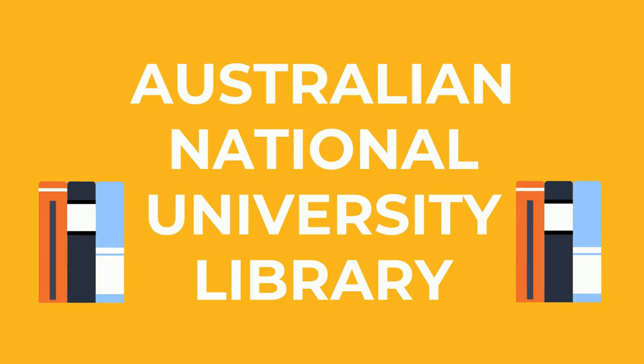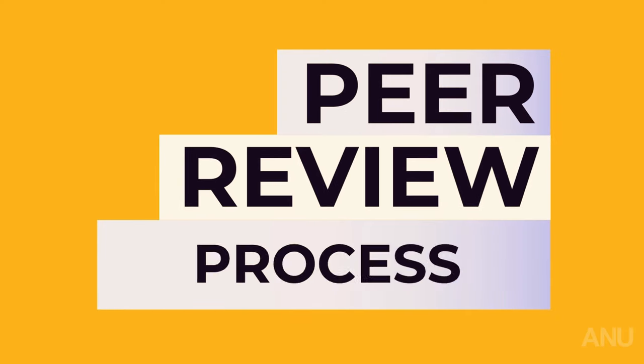This is the Australian National University Library, and this video will explain the peer review process.